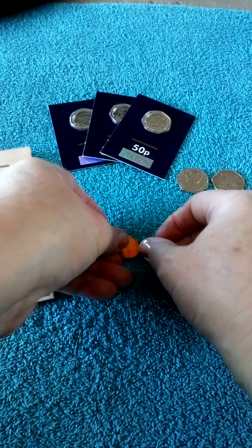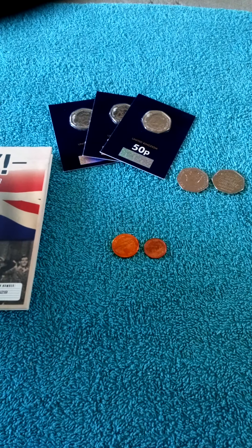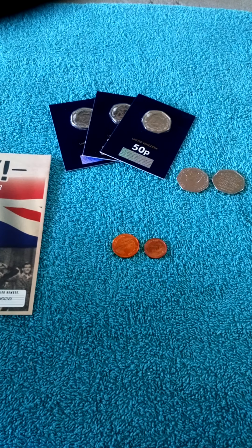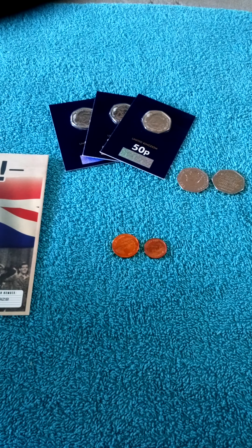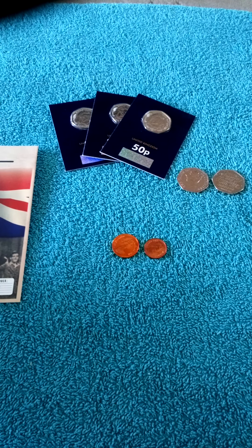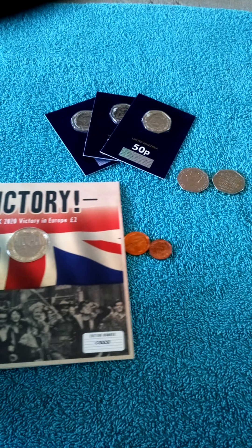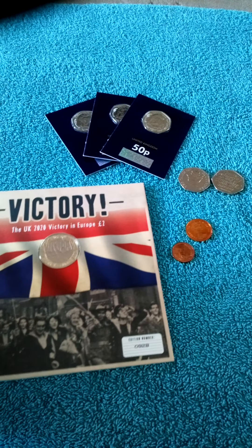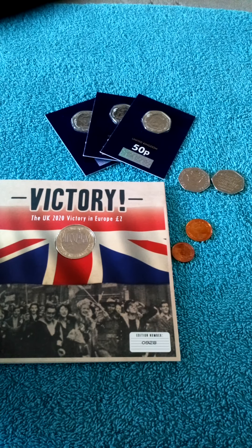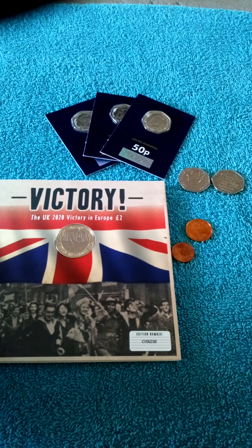Just to mention - the London Mint Office actually has some two or three free coins available, one per household. There's a Vera Lynn one and also a Churchill one available - you just fill in your details and get sent one free. If anybody's interested, go and take a look at the London Mint Office; I'll put the link in if I can work out how to do it.